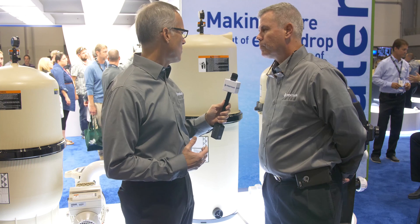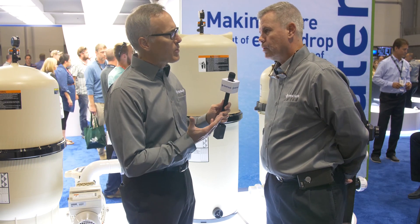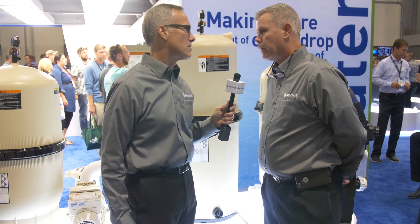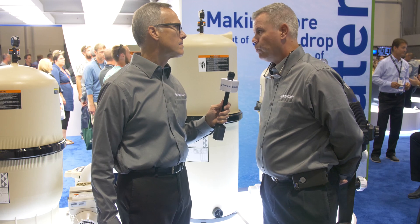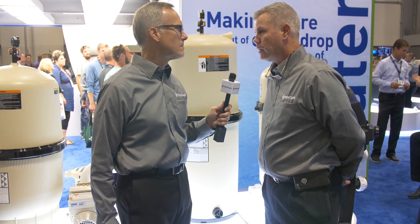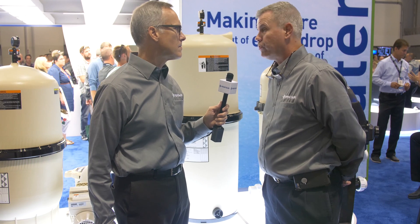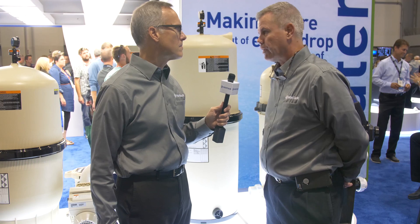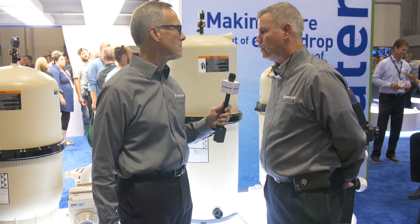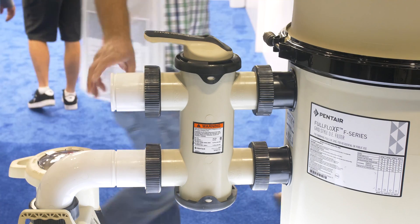So what is the Full Flow XF — why would a customer want a Full Flow XF filter? Full Flow XF is a two and a half to three inch plumbing setup, and it comes with a valve that allows you to go straight in and straight out, so you have zero pressure loss across the valve, which is good when you look at energy savings that come with the valve and filter matched together in this product line.